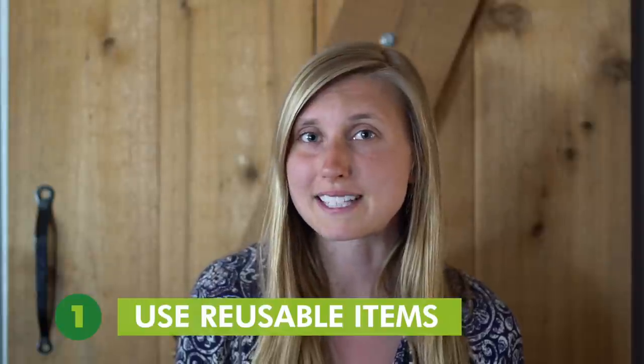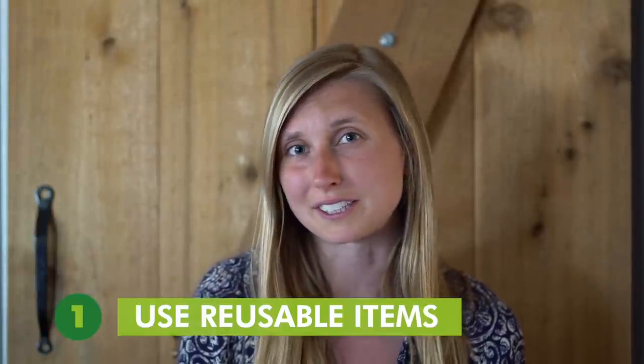Zero waste is really about living more simply and within our means. It creates a great mindset for reducing expenses. Tip number one is for when you are looking to swap single-use items with reusable alternatives.